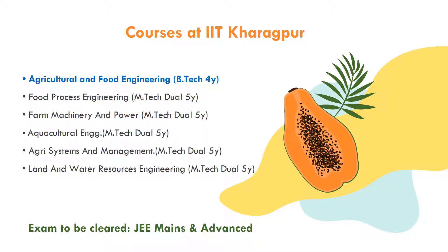IIT Kharagpur admissions are available. For IIT Kharagpur, admissions open in the first month, and for NIT admissions open in the last month. There is also admission through the national route.